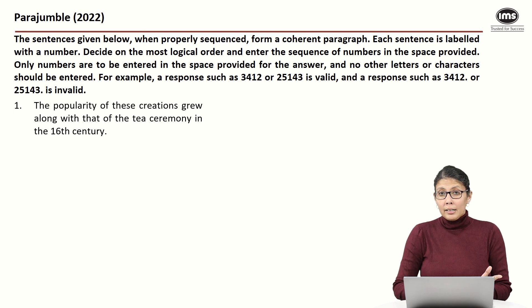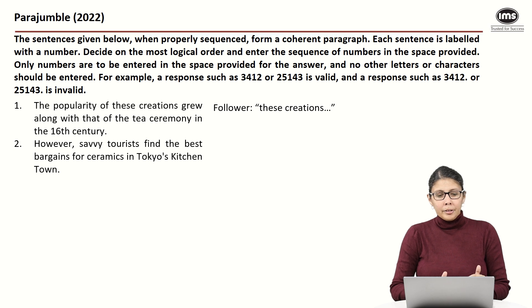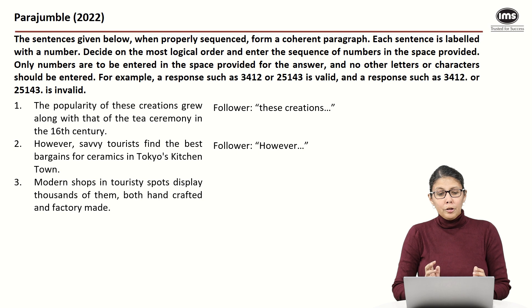When it says 'these creations,' we know this is a follower — it refers back to something. Statement two says: 'However, savvy tourists find the best bargains for ceramics in Tokyo's Kitchen Town.' The word 'however' tells us this is a contrasting point, so this will also have to be a follower.